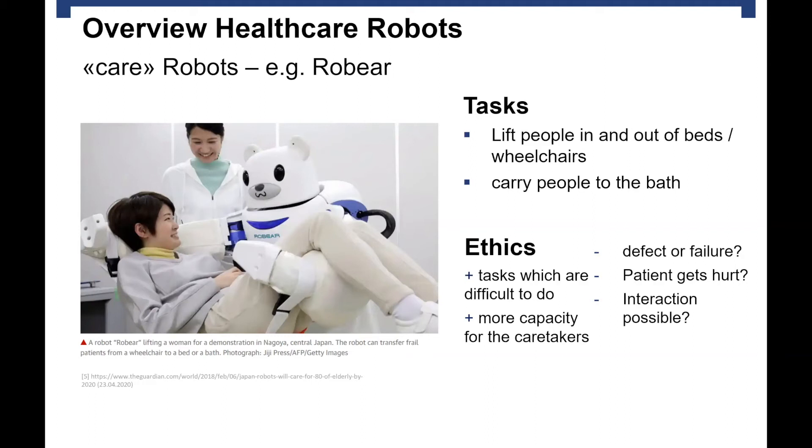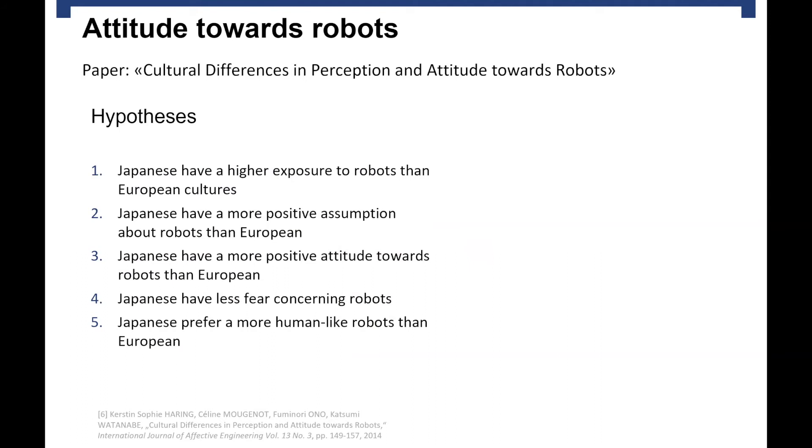Healthcare robots are not just for older people — they can also be used for rehabilitation, though there is not enough time to go deeper into that. Before I talk about the stakeholders, I searched the internet to prepare this talk and found a study evaluating whether there is a difference in acceptance of robots in healthcare between Japanese people and European people. I found this very interesting because Japanese people are said to have already integrated healthcare robots into their health system.